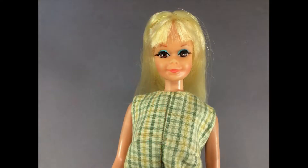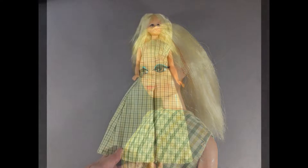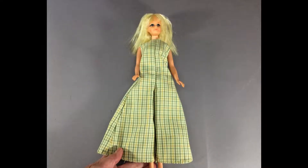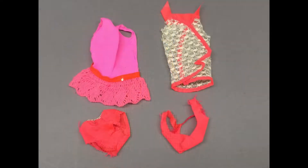Here's Twist and Turn PJ, first issued in 1970. She's missing her sunglasses and the bead wraps for her hair, but both her hips are good. She came in this mommy-made jumpsuit. Here are the original outfits for the two dolls. PJ's is the hot pink mini dress and it's in good shape. Talking Barbie came in the bikini with the lace cover-up — the swimsuit is frayed and the cover-up has a hole in it.